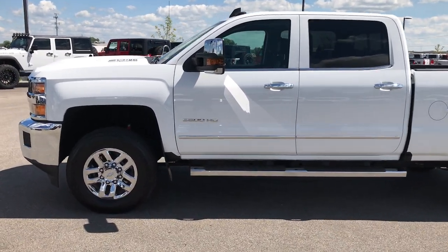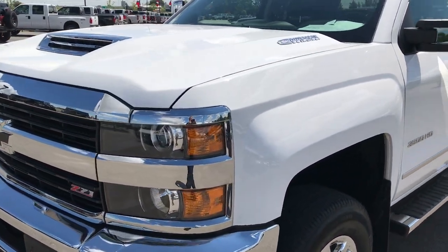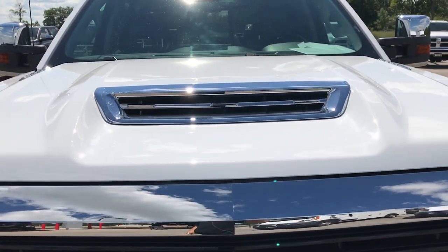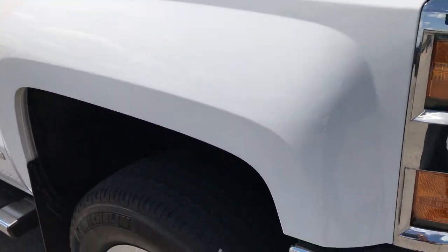This is stock number 9154, a 2017 Chevy Silverado 3500 Crew Cab Short Box. This truck has the all-new 6.6 liter Duramax diesel with the L5P motor, which gives you 445 horsepower.